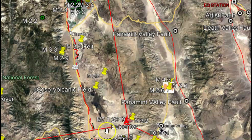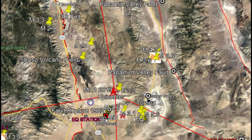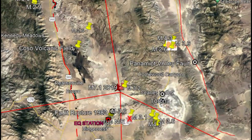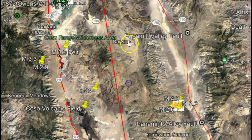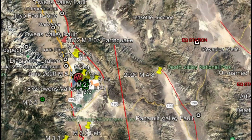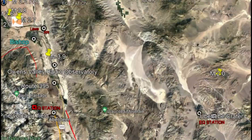The magnitude 7.1 earthquake down near Ridgecrest is also part of the Walker Lane fault zone. It's trying to become the dominant fault, slowly rupturing going northwest. We'll go back up here to where the recent earthquakes are occurring.